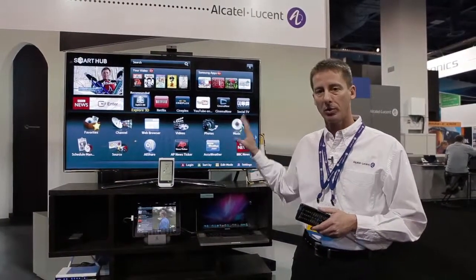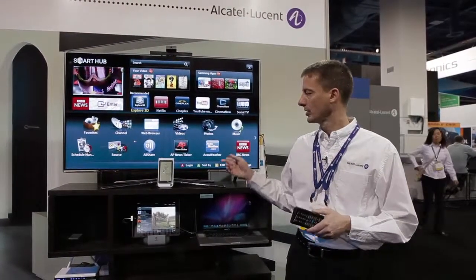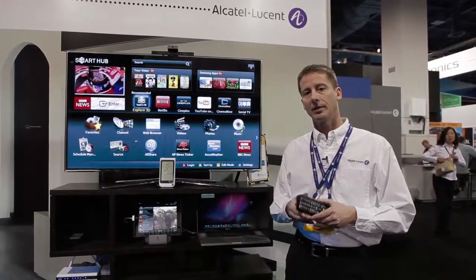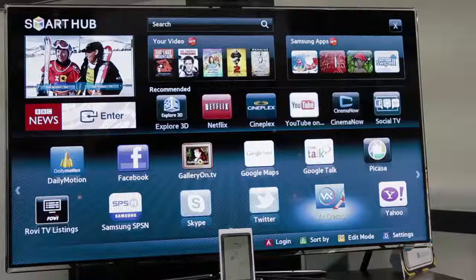What makes that possible is the Smart Hub technology that they have, that many TVs are actually being built with today. What this does for a service provider is that this allows them to terminate VELOSIX services directly to the TV with no set-top box required.